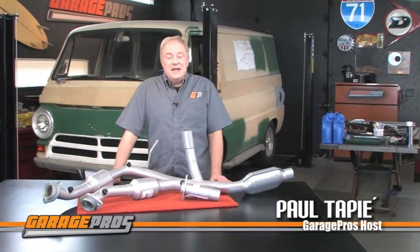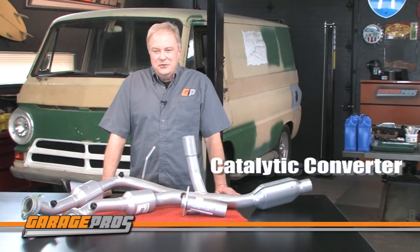Welcome to another edition of Garage Pros. I'm Paul Tapia and today we are looking at catalytic converters from Evan Fisher.